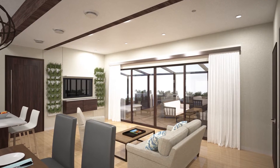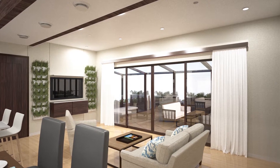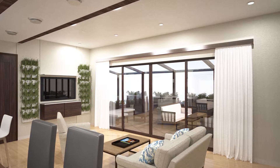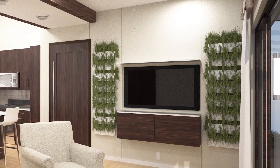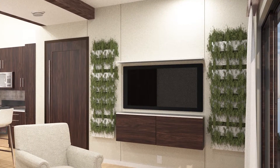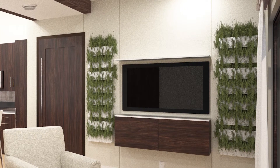Our carefully chosen, environmentally friendly features make the house a healthy place to live in and give our potential home buyers the aesthetic they desire. Our living walls improve the indoor air quality in the home by filtering the air continuously. Our drywall also improves the indoor air quality by actively removing toxins from the air.